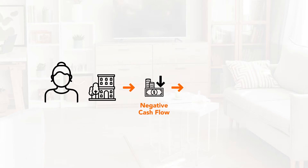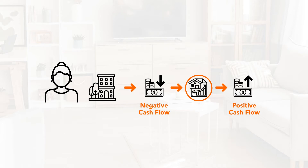In fact, Amelia went from being in a negative cash flow position to generating positive cash flow from the apartments she purchased.